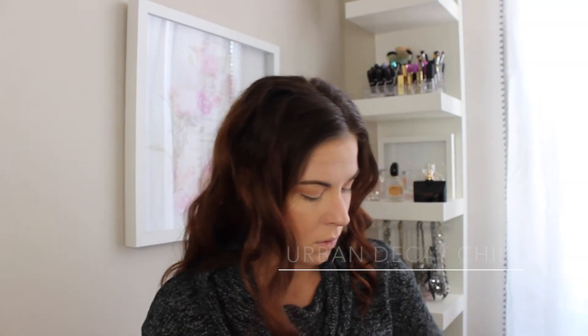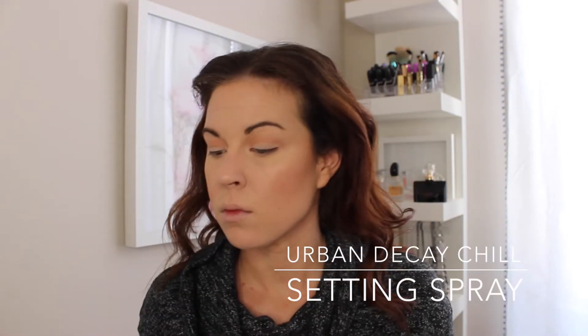After that, I'm going to go in with the Urban Decay Chill Setting Spray. I really think this makes a world of difference in the way my makeup instantly looks, as well as the way it wears throughout the day. Love it. I will definitely repurchase this over and over. It's awesome.